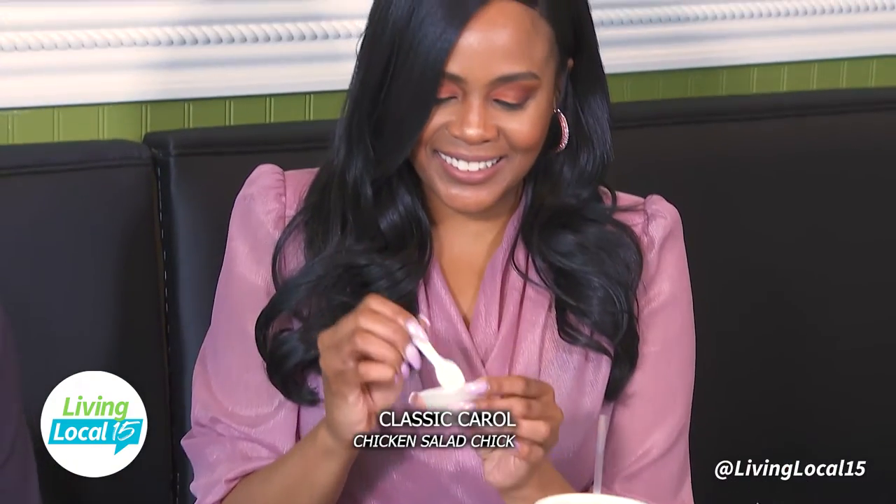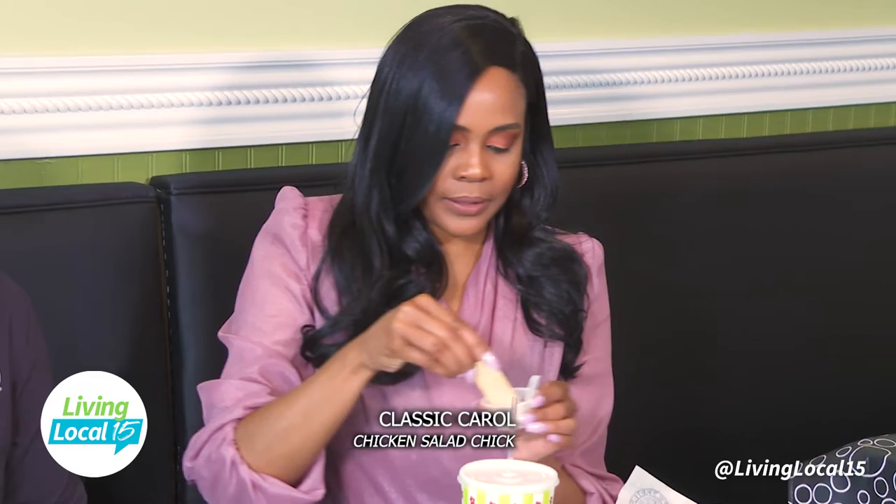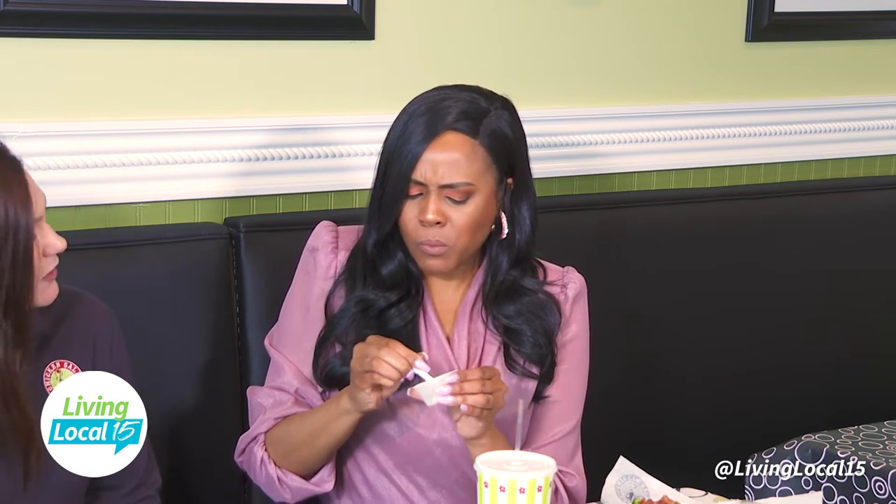Let's start with the classic. So the Classic Carol is our traditional flavor. We use all fresh ingredients to make the chicken salad. Our two traditional flavors are the Classic Carol and Olivia's Old South. The Olivia's Old South has sweet pickles and eggs added to it.